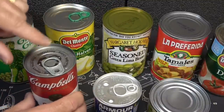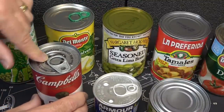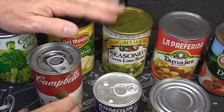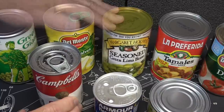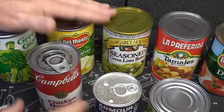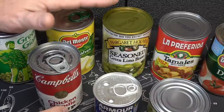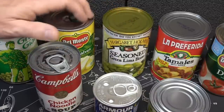We have pull-top cans, which are getting more and more popular, and then your standard can. You want to make sure that you have a manual can opener to go with these. You may have an electric can opener you've been using, but if for some reason you don't have electricity, that's going to be a problem. You need to be able to open these up.